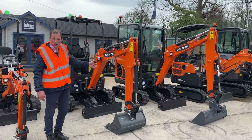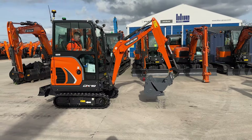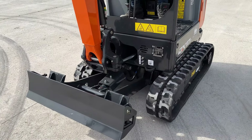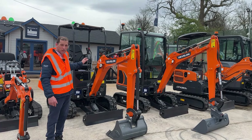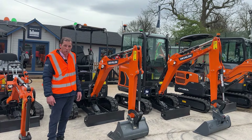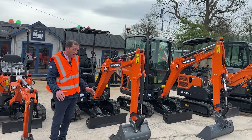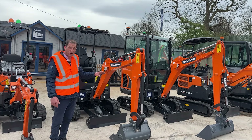Here we have the two models: the DX19 and the DX17. Very similar machines with an expanding undercarriage. The DX19 comes with a cab, the DX17 comes with a canopy. There's a special offer on these at the moment which is a 5-year, 3,000-hour warranty. They're a very capable machine and for utilities this is probably the go-to machine.